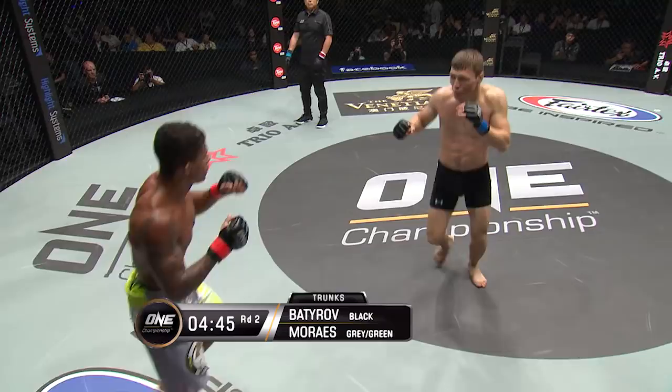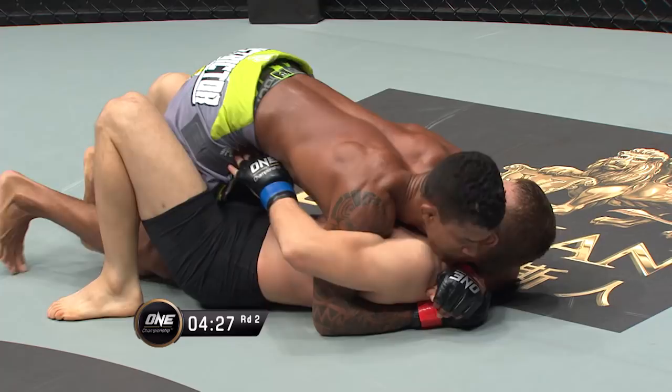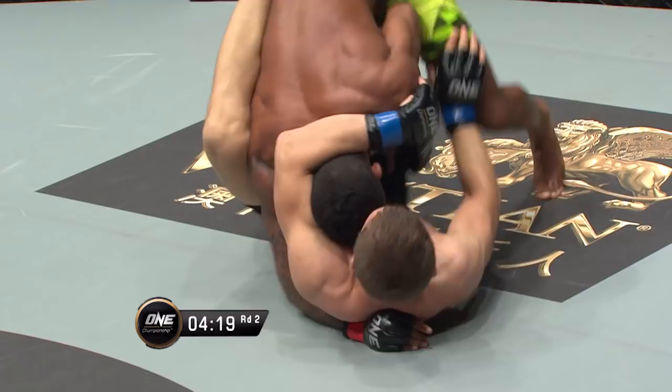Nice little inside leg kick there. He attacked the lower leg — which is kind of a new thing, where they're attacking the calves and the shin with that leg kick, and it really is a painful shot. He's caught with that leg there though. If you ever bumped your shin on top of the coffee table you just have a little bit of pain, but imagine that times 4,600. That's basically what it feels like when somebody tries to take that leg out from under you. He steps over nicely into half guard.